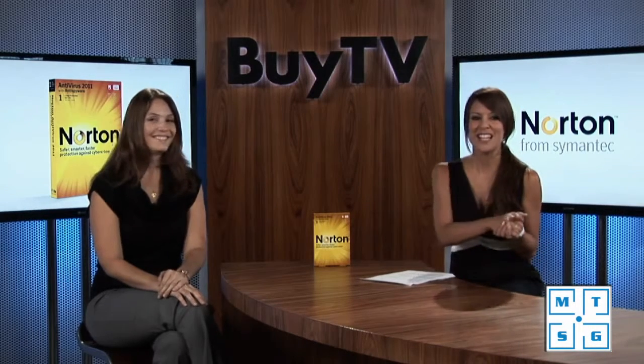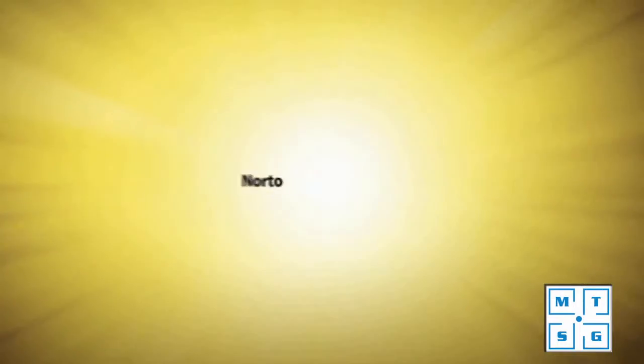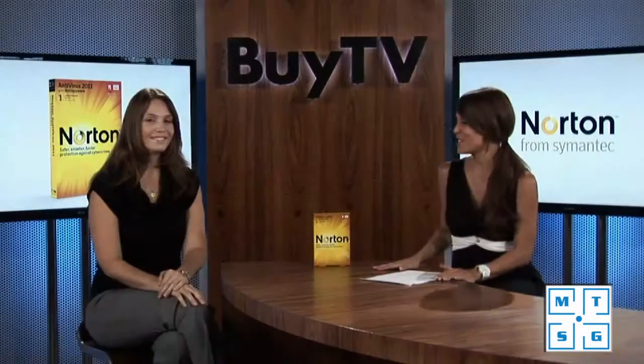Today we're talking about protecting your PC. I have Debra here — she is a product manager over at Symantec — to talk about Norton Antivirus 2011. Thank you so much for coming on the show today. Thank you for having me, I'm very happy to be here. We've had Norton Antivirus on the show many many years now and we have 2011 debuting this month. Can you tell us more about what's new?